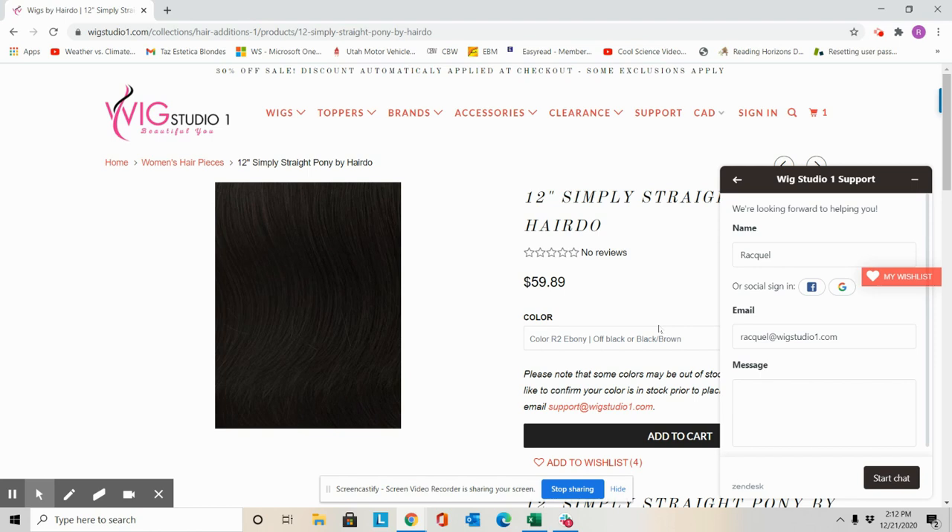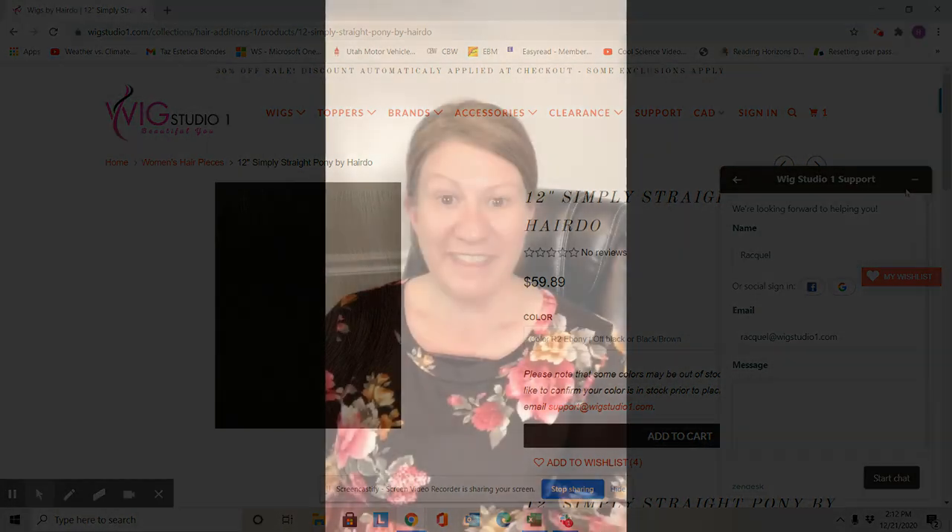So it's really very simple. You just want to make sure that you're inside our website and clicking on the help, chat, or contact us icons — whatever shows up at the bottom. Thank you everybody for joining us today. I'm really excited about this. I think that all of our clients are going to find that this is a really useful tool and resource to reach our personal hair consultants here at Wig Studio One. So until next time, have a great day. We'll see you on the next Ask the Expert.